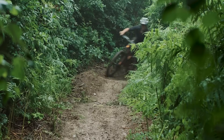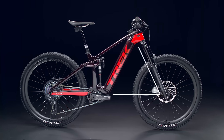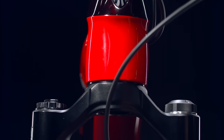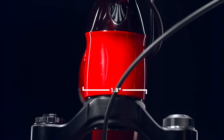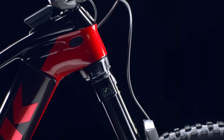Rail takes its geometry cues from our most aggressive enduro bike, Slash, with a 64.5 degree head tube angle and long reach. That gives you extra stability at descent-smashing speeds so you can rip the roughest trails. The head tube is extra beefy with a 1.8-inch lower diameter so it won't flinch or flex under all that extra stress.